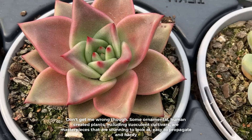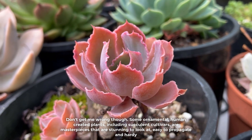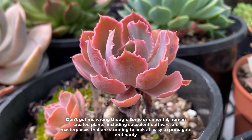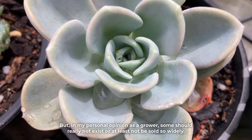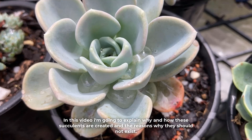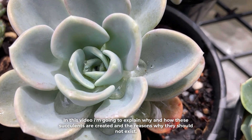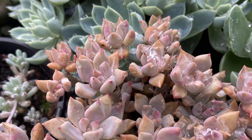Don't get me wrong though — some ornamental, human-created plants, including succulent cultivars, are masterpieces that are stunning to look at, easy to propagate, and hardy. But in my personal opinion, as a grower, some should really not exist, or at least not be sold so widely. In this video, I'm going to explain why and how these succulents are created and the reasons why they should not exist.